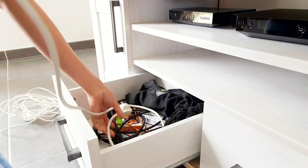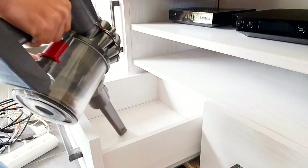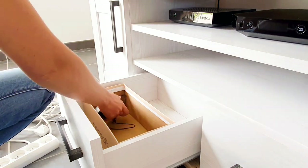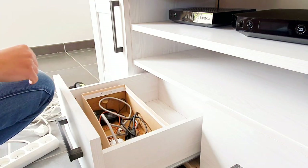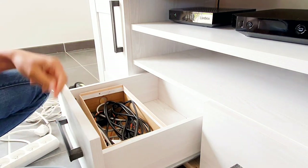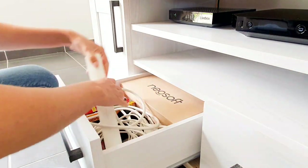Comme vous pouvez le voir, j'ai utilisé une boîte à chaussures. Donc gardez vos boîtes à chaussures, ça peut toujours servir. De ce côté-ci, c'est le bordel, le gros foutoir. Donc on va nettoyer le placard. Je vais prendre une nouvelle boîte à chaussures et je vais y mettre tous mes câbles. Je mets les rallonges à proximité car c'est ce qu'on utilise le plus dans ce tiroir.